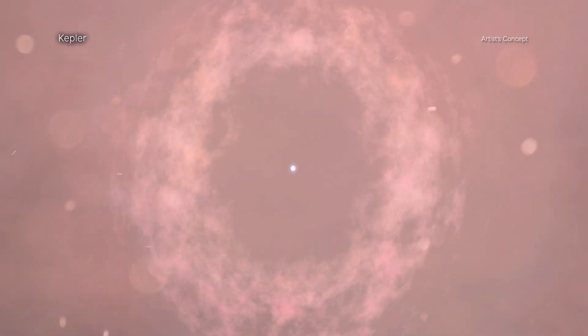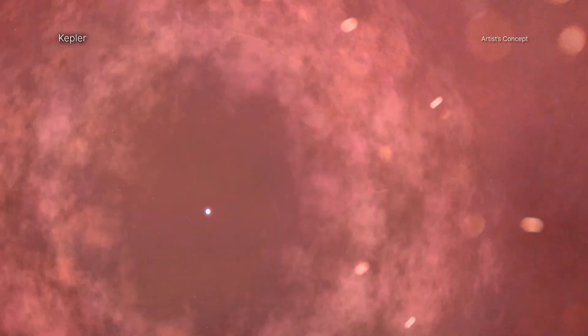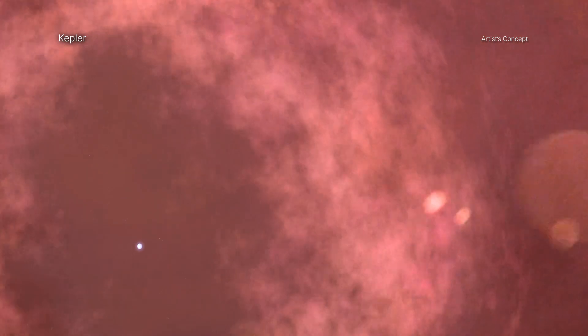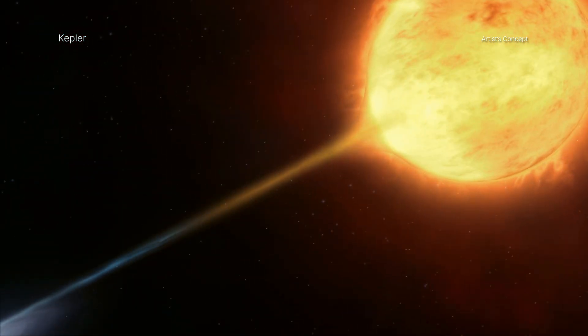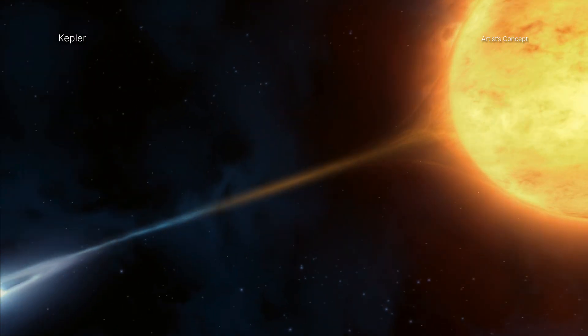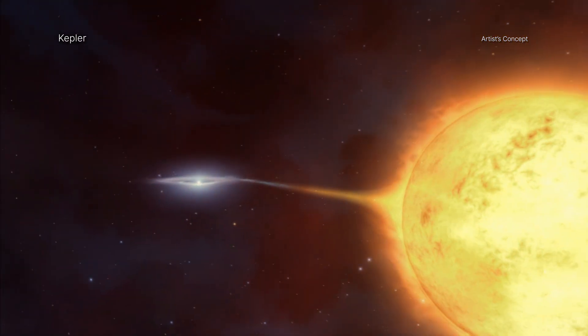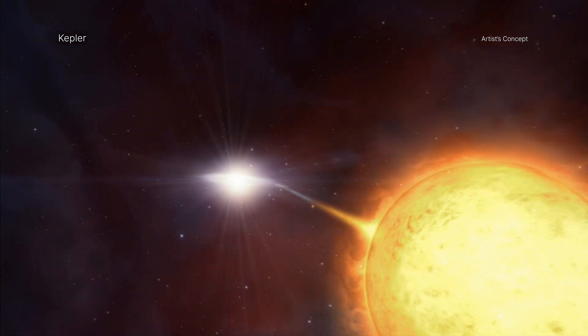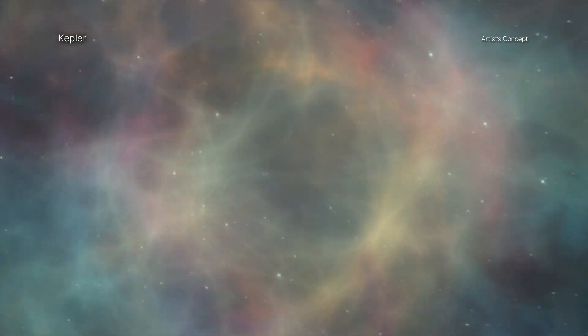Kepler's supernova remnant, named after the German astronomer Johannes Kepler, was first spotted in the night sky in 1604. Today, astronomers know that a white dwarf star exploded when it exceeded a critical mass after pulling material from a companion star or merging with another white dwarf. This kind of supernova is known as a Type Ia, and scientists use it to measure the expansion of the universe.